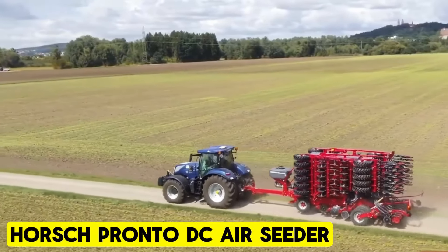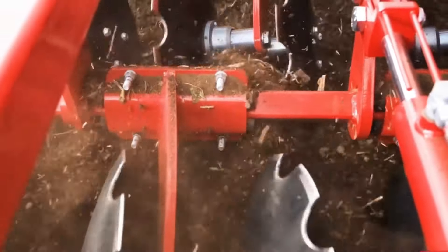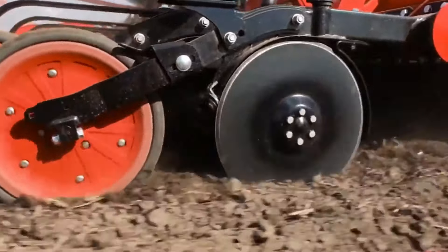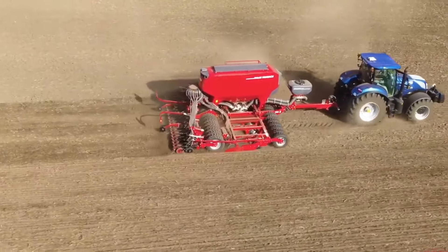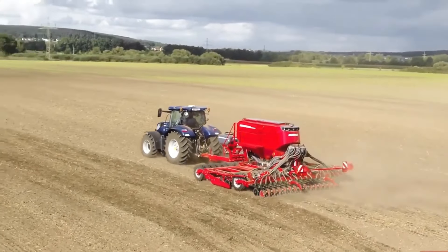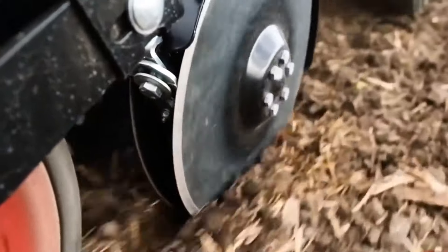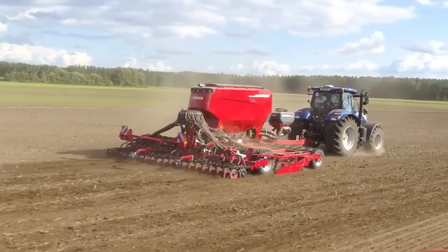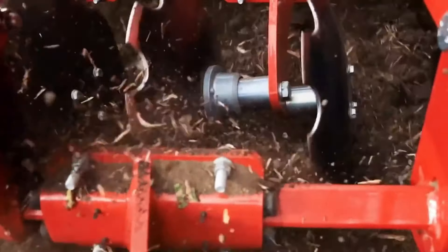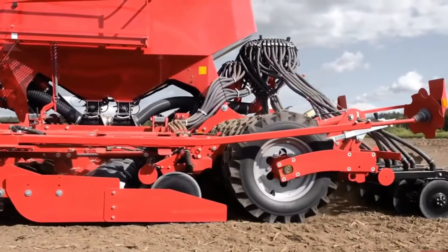Horsch Pronto DC Air Seeder. The Pronto DC is a trailblazing combination seeder that sets the bar for excellence in seeding technology. Its unparalleled ability to establish a consistent, uniform seedbed soil structure ensures ideal conditions for swift germination and even crop emergence. With precision seed placement and effective soil consolidation, the Pronto DC optimizes yield potential, all while operating at higher speeds and with greater efficiency compared to alternative methods.